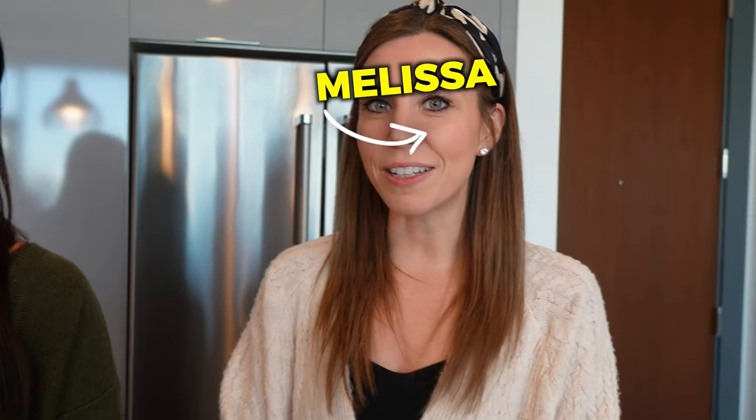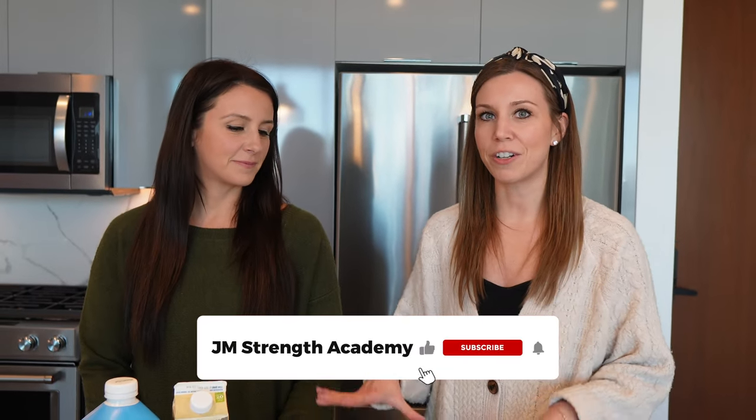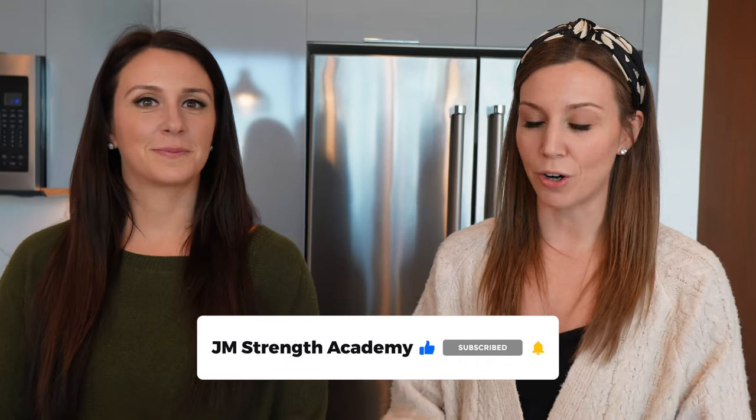Welcome to our Refrigerator Essentials for Fat Loss video. I'm Melissa and this is Jessica, and today we're going to be going through all of our refrigerator essentials: protein, carbs, fats, and even some of our favorites. We're going to be starting with protein.